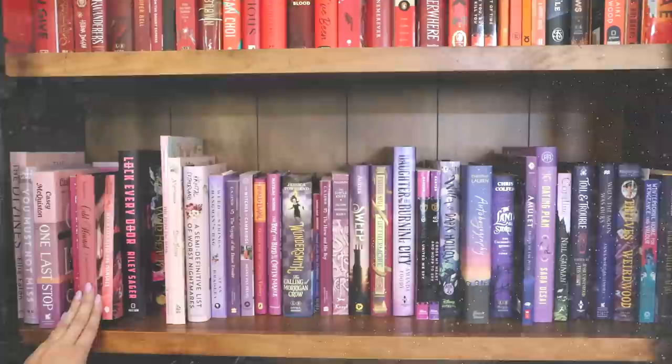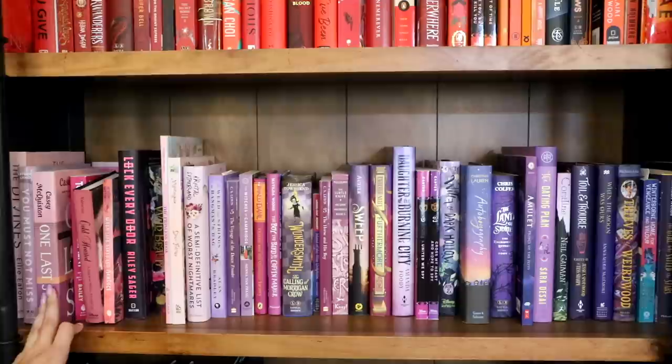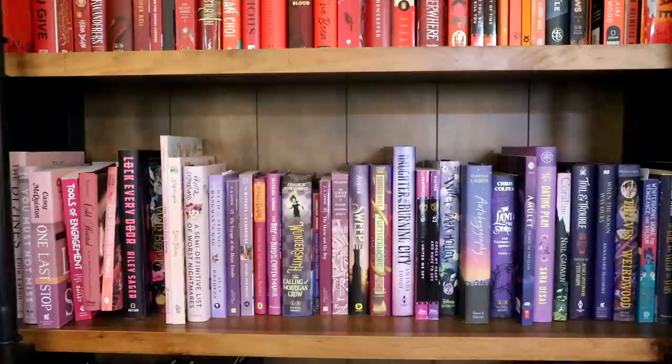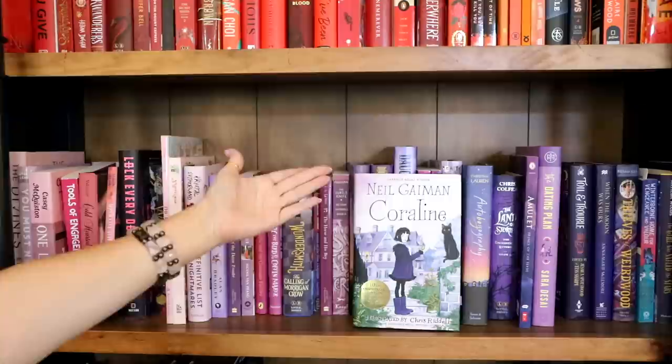Let's continue on with the pinks and purples — these are really packed in. We've got Lock Every Door by Riley Sager, which is amazing. We've got some new stuff — The Divines, You Must Not Miss by Katrina Leno, One Last Stop which just came out by Casey McQuiston, Tools of Engagement — a romance book — Wild Beauty by Anna Marie McLemore. We've got Wondersmith, Sweep, Furthermore, Autoboyography which I just read — this book broke my heart, it was so beautiful. Katherine House, When the Moon Was Ours. And Coraline — I am obsessed with Coraline. Let's just take a moment for possibly one of the best middle grades ever written by the master Neil Gaiman. I love this book so much.